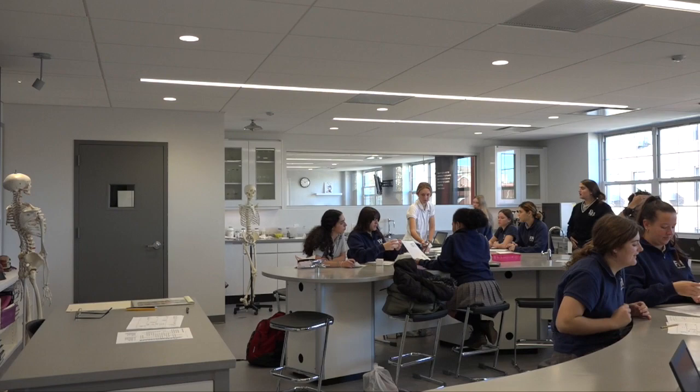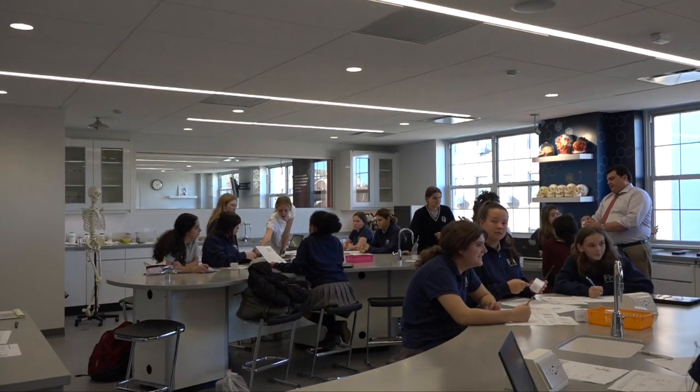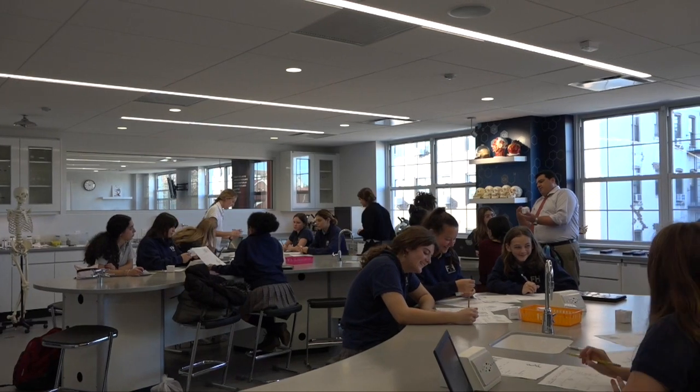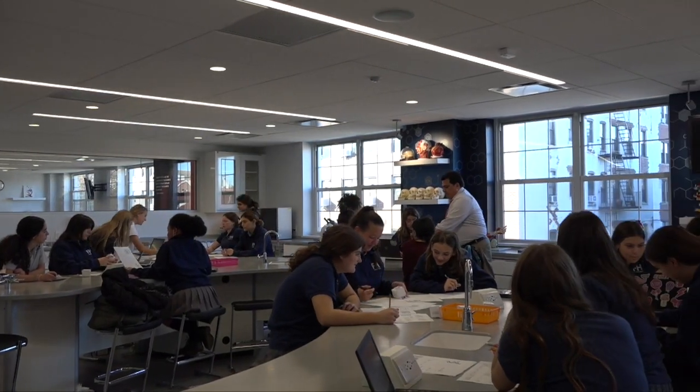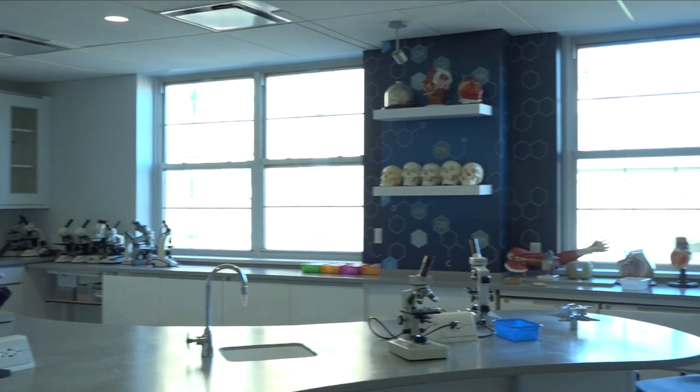Now let's hear from our two students and their overview on how the new lab is going for them — our president, Victoria Bruno, and our sophomore, Joan Anastasiatis. I'm actually really excited. I really like how they built it, and it's a lot more motivating for me to do my work. I think it will help better my education.